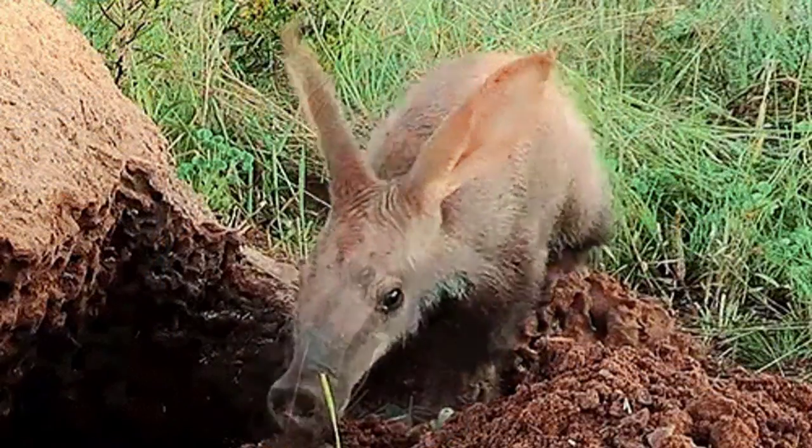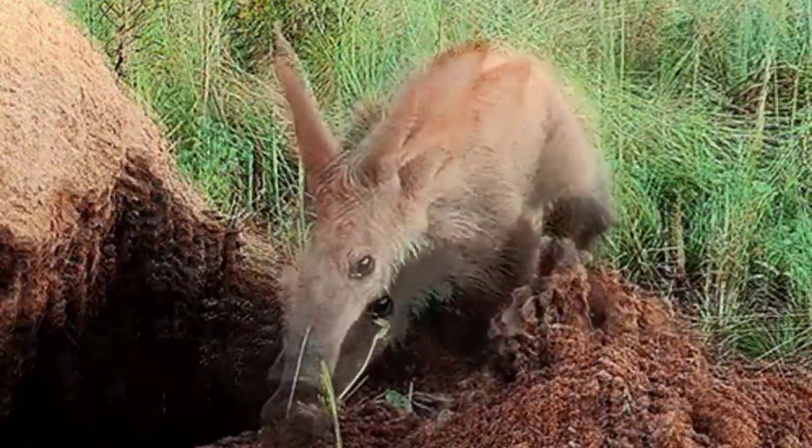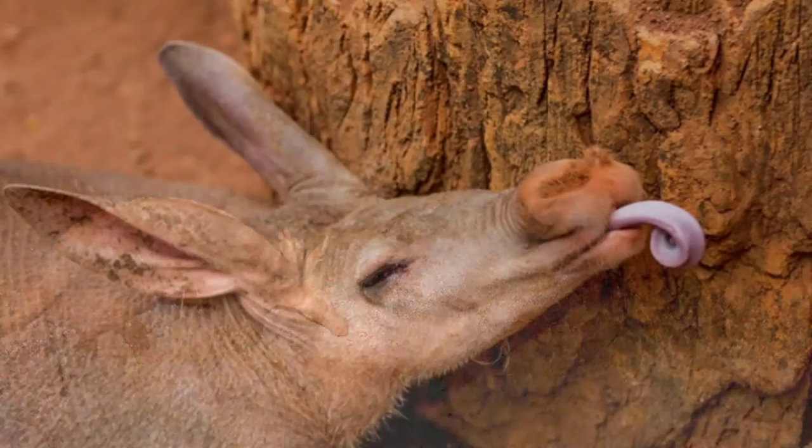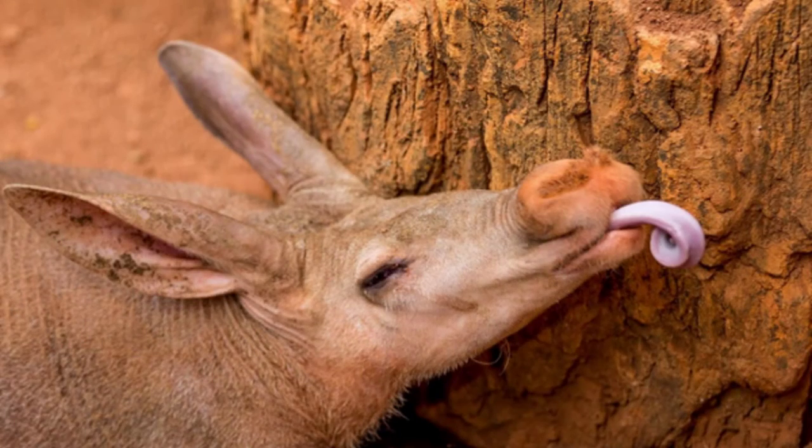They can make burrows easily with their powerful feet and claws. After night comes, they use their claws to eat their favorite food — termites. They travel several miles to find large termites.